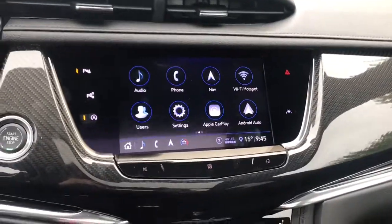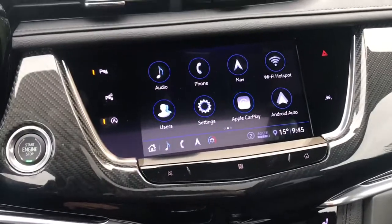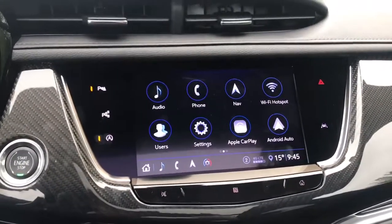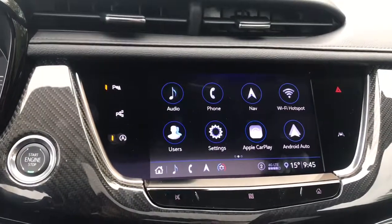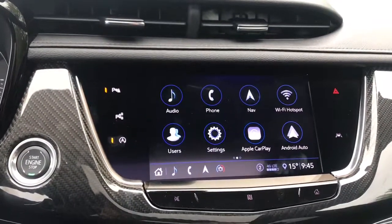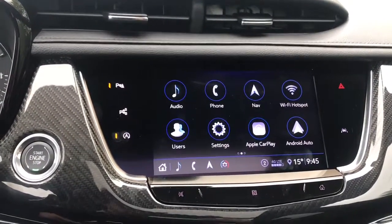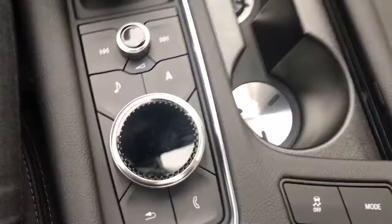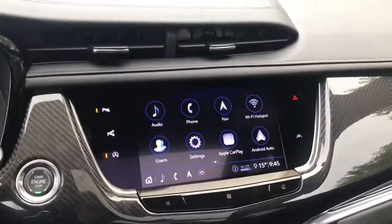The gorgeous Cadillac infotainment system is framed in that carbon fiber trim, and this one is loaded up with an immense amount of safety features: park assist, lane keep assist, forward and rear automatic braking, adaptive cruise control. We also have selective drive modes, so we can put this Sport model into sport mode and let it rip.